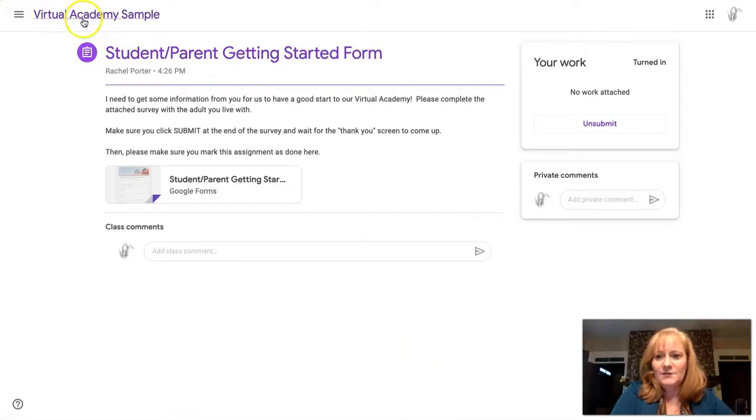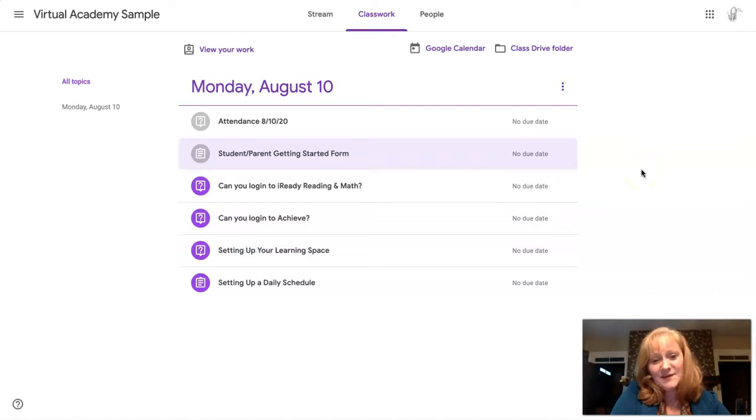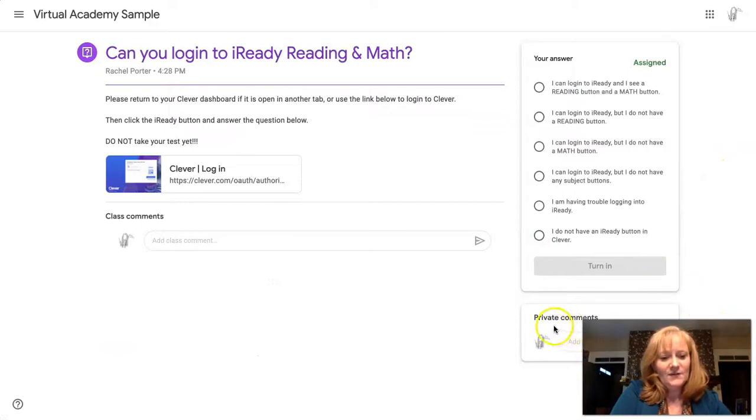Going back to the classroom stream, we've now done two things. This first day is mostly about getting everything set up. I'm going to have you check that you can log into programs and let me know if you have any trouble. I'll ask you to set up a good learning environment at home and to set a schedule — you don't have to stick to it perfectly, but having some sort of routine is going to be huge in helping you be successful. At any point, if you click "View" on an assignment, there is a place for private comments on the side. If you have any trouble or questions, just put a private comment in there letting me know your difficulty. That'll be a good way for us to communicate.